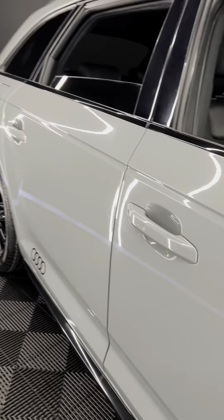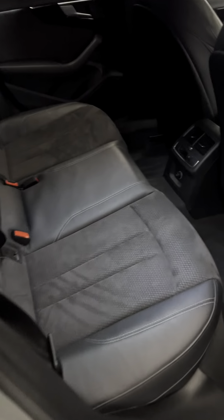Nice slightly flared arches give it some quite aggressive lines. The bodywork carries all the way out and you've got Audi decals with the gloss black side skirts on it.